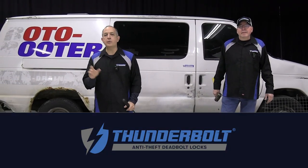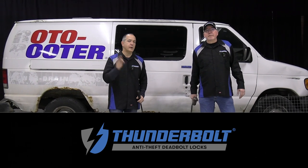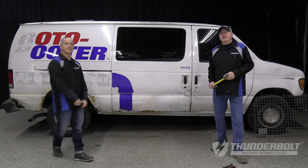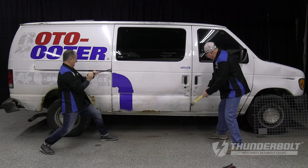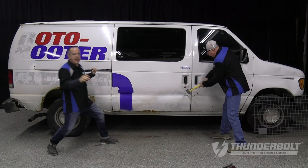Hey folks, John and Jim here from Thunderbolt Locks. Today we're going to cover the three most frequently asked questions on social media about Thunderbolt Locks. And at the end of this video, we're going to attempt to break into this van. So stay tuned!